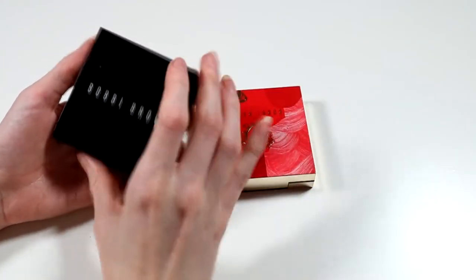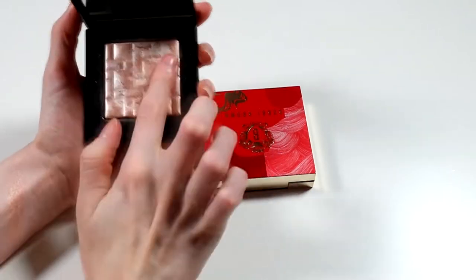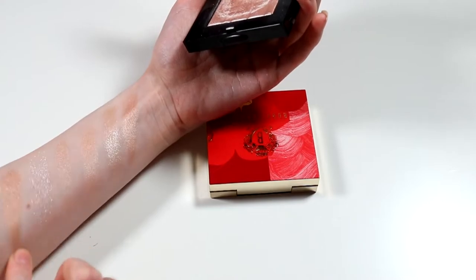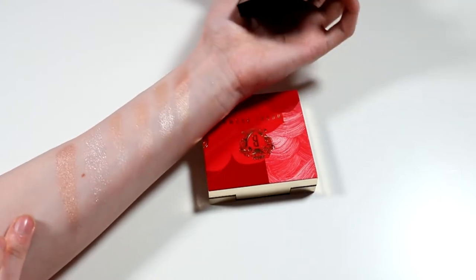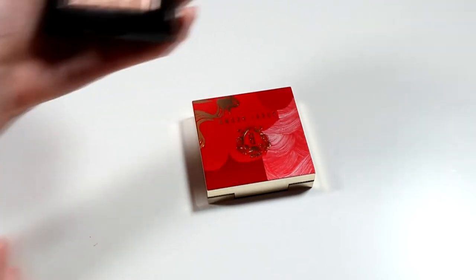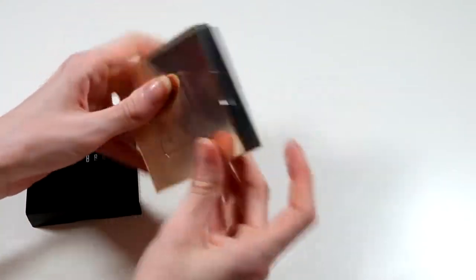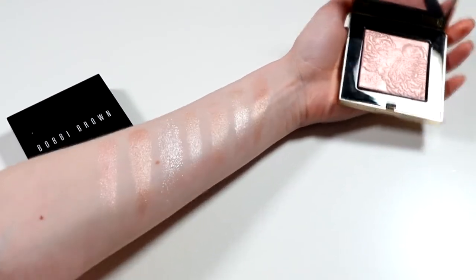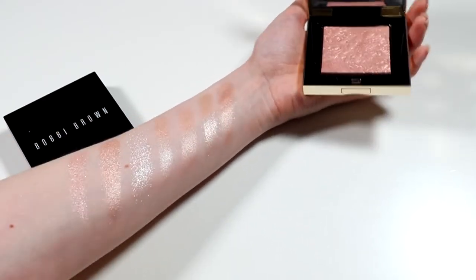Then I've got two Bobbi Brown highlighters. First is the Highlighting Powder in Pink Glow — a rosy gold. It looks dark swatched but is actually a beautiful colour on me even at my palest. Then I have Opal Glow, which I think is limited edition packaging. Same formula, but I find this one a little more sparkly as opposed to the Pink Glow which is more metallic. Opal Glow has a gold and pink sort of sparkle through it. So shiny and so pretty.